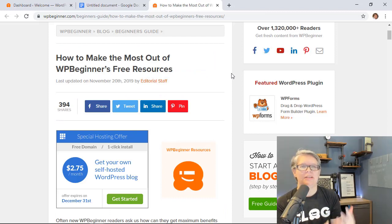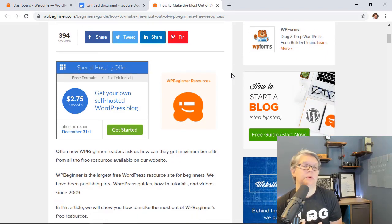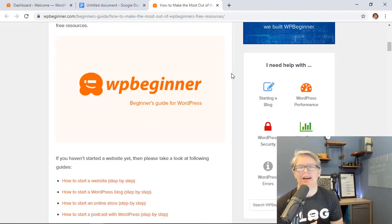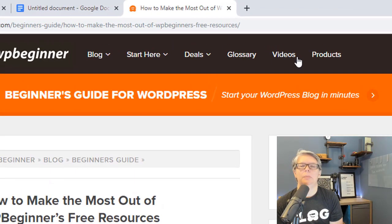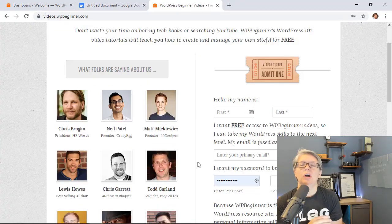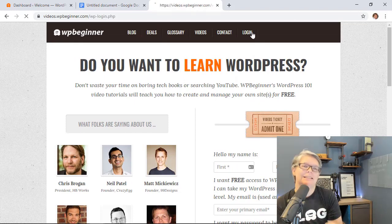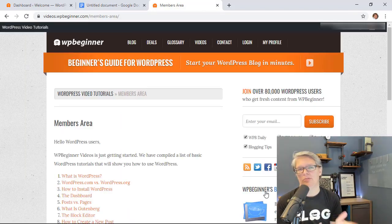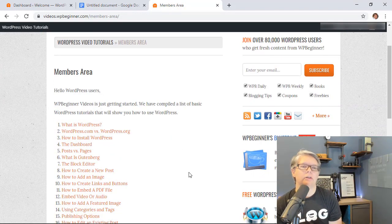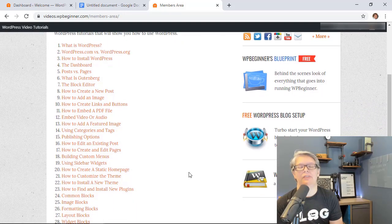Another roundup we did was how to get the most out of WP Beginner's free resources. A lot of people don't know everything we offer. I want to highlight two great ones. The first is the WP Beginner video section — create an account and go through all the videos. They're great bite-sized chunks for people who've never dealt with WordPress, getting you up and running quickly. Each video is only three to five minutes, and you could knock all 34 of them out in an afternoon.